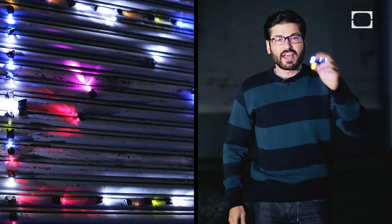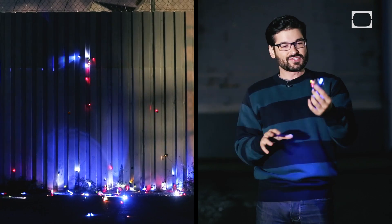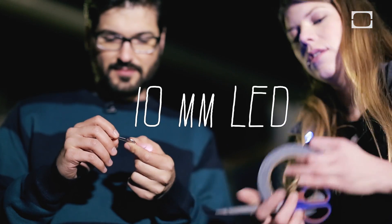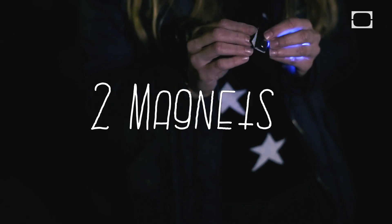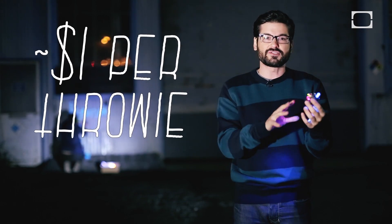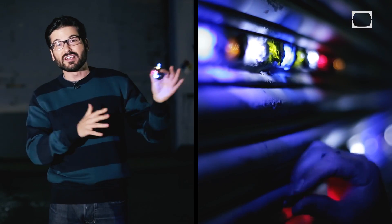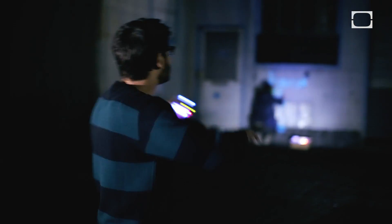This is an LED throwy. The LED throwy was created by the good people of the Graffiti Research Lab in 2006. It's basically a 10 millimeter LED strapped to a 3 volt lithium battery with two magnets taped on each side. The idea is to have an inexpensive way to create an art installation on a building without being destructive to it. So you find any ferromagnetic surface and...